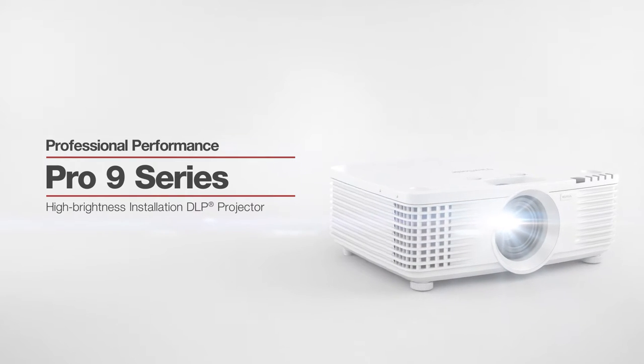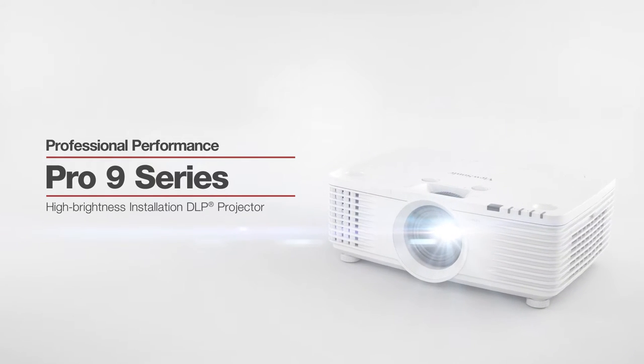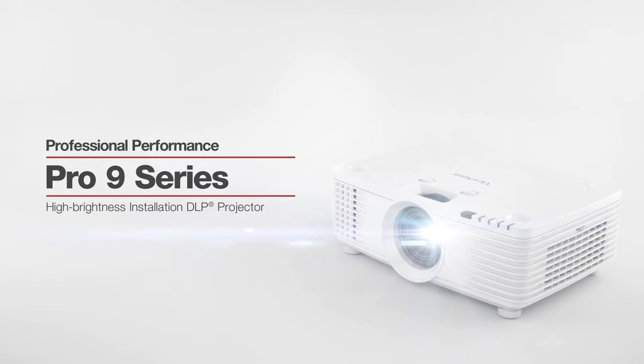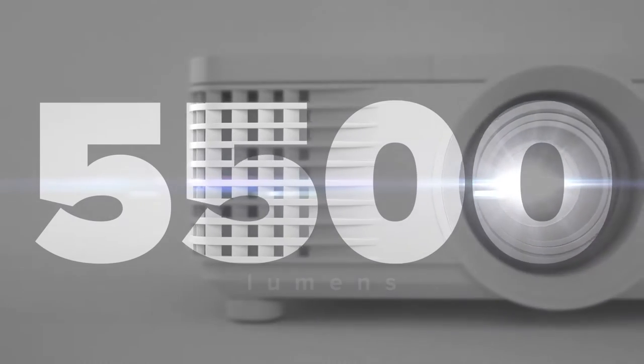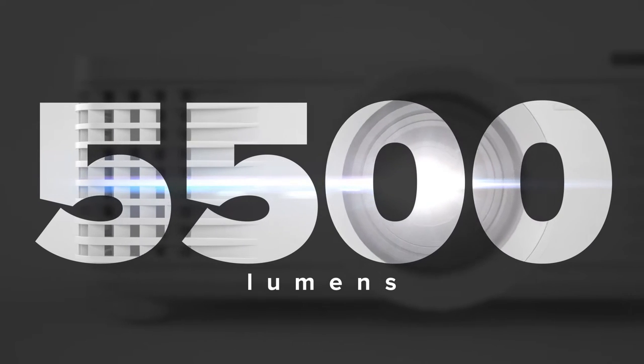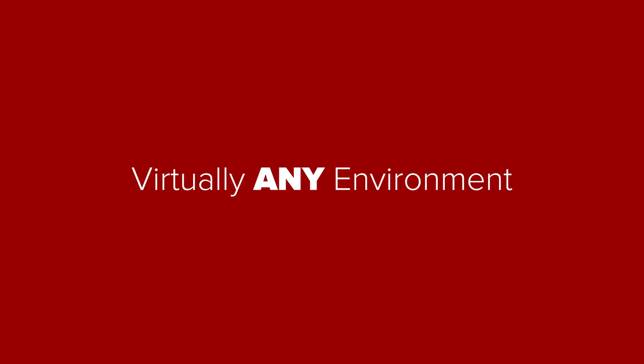Bright and versatile for any professional installation, the ViewSonic Pro 9 series of projectors deliver everything you need for big screens in big venues. Packed with up to 5,500 lumens of high brightness, these projectors are guaranteed to shine in virtually any environment.